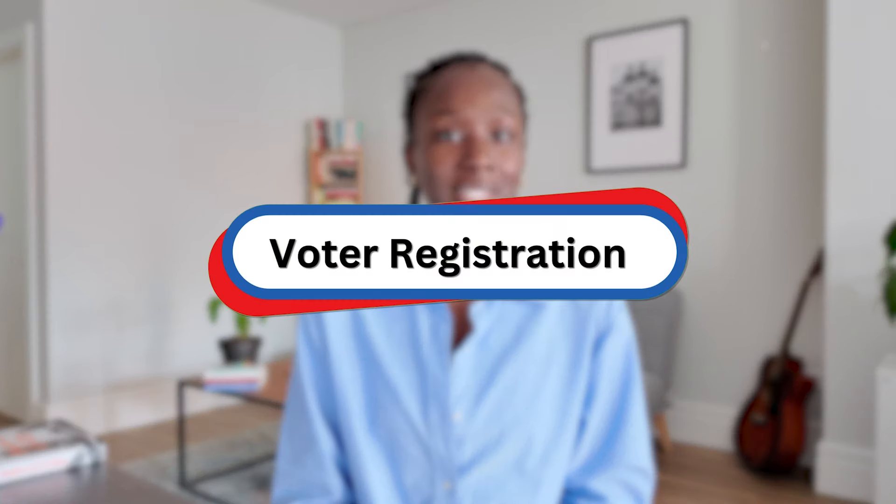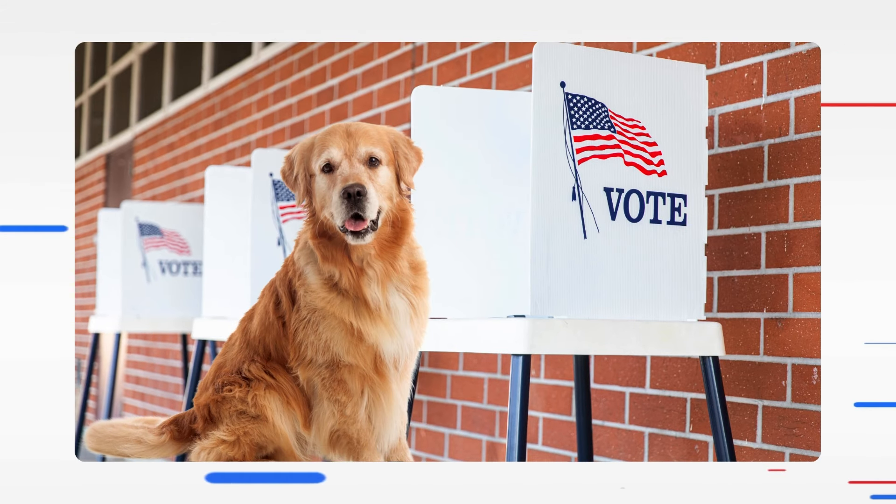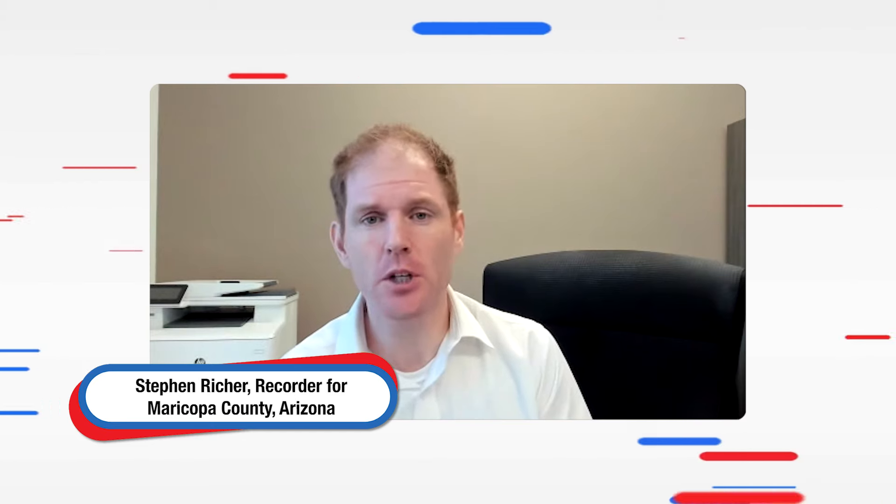Making sure your absentee ballot is secure starts with the voter registration process. When you register to vote, we do things like confirm you're a real person. We do that by checking with the Social Security Administration, with the Motor Vehicle Division and other databases, such that you don't just register Mickey Mouse or your dog or something like that. So there's no creating of fake people.